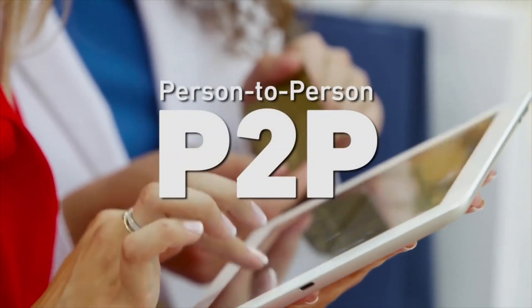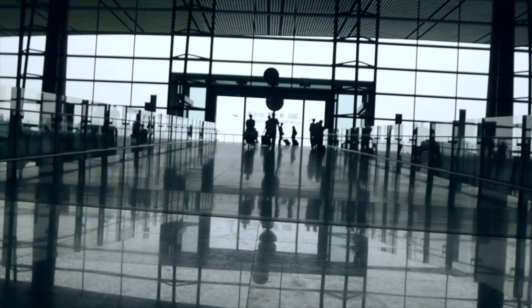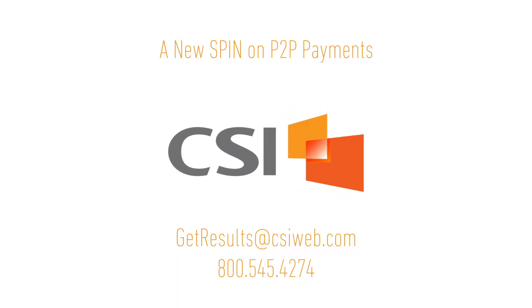CSI SPIN P2P: quick, simple, secure, and reliable. Move money as fast as life happens. To learn more about our industry-leading P2P solution, contact CSI today at getresults@csiweb.com.